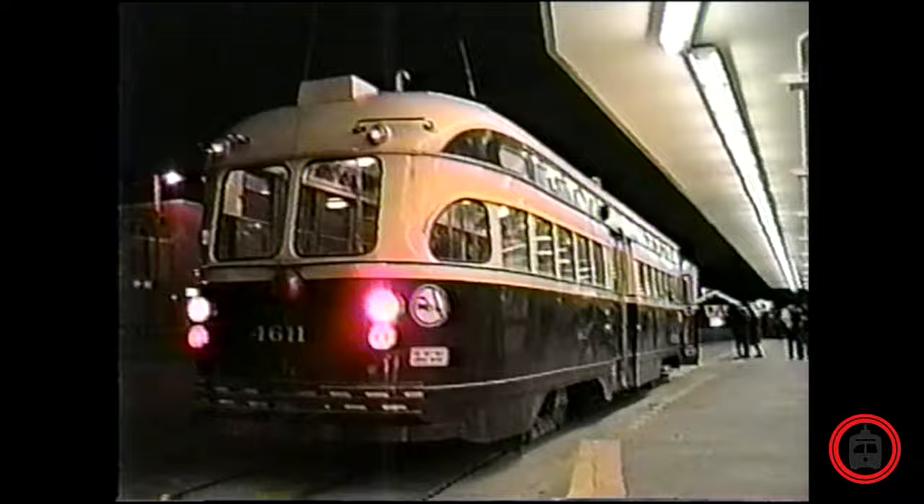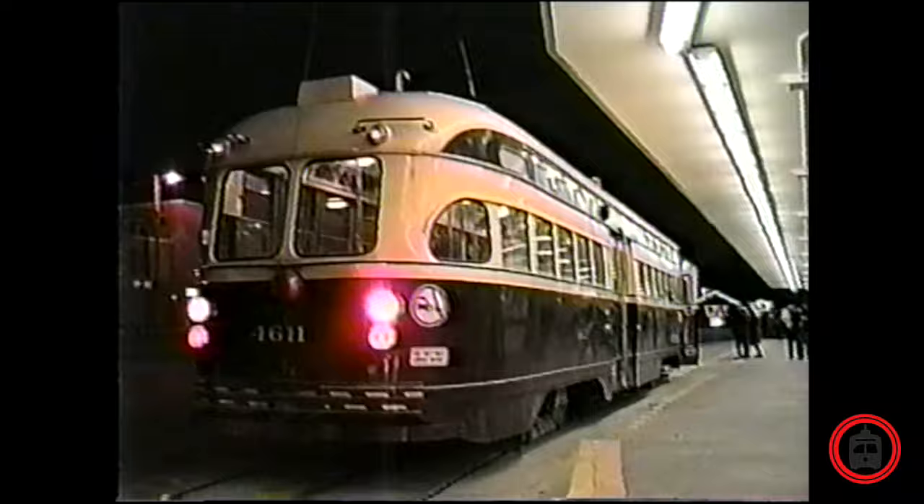The next day, on December 8, 1995, was the final scheduled revenue run of a PCC streetcar in Toronto, bringing to an end 57 years of streamliner service in Toronto. Full of transit enthusiasts and members of the public who wished to say goodbye, car number 4611 headed from Main Street Station in the east to Roncesvalles Division in the west. Queen and the Queensway — this is the last stop for this car. The PCCs are now out of revenue service.